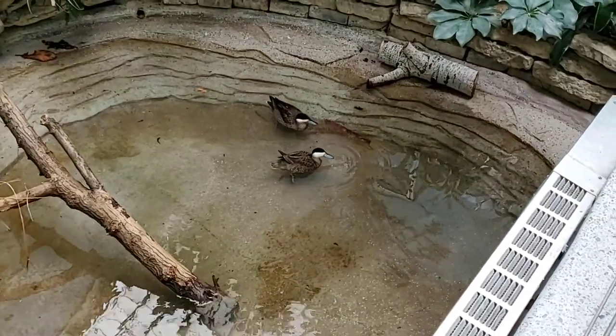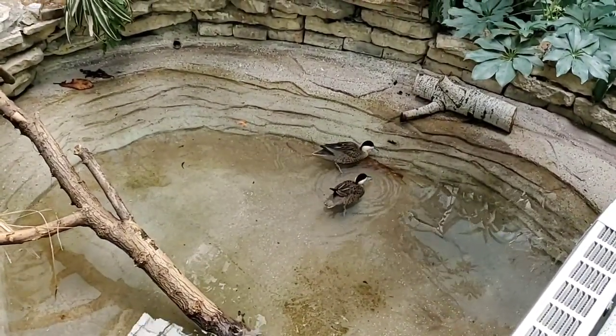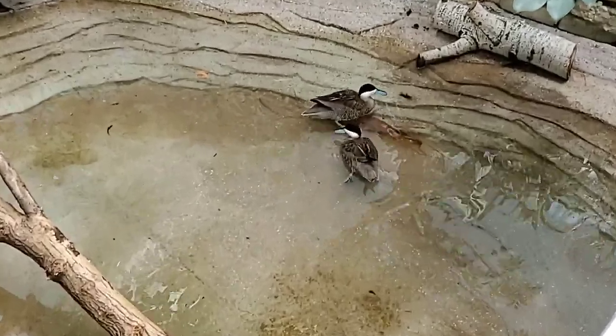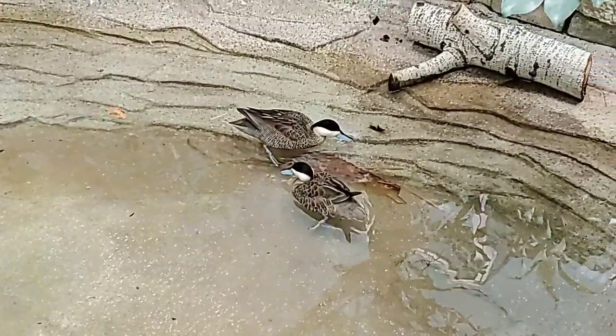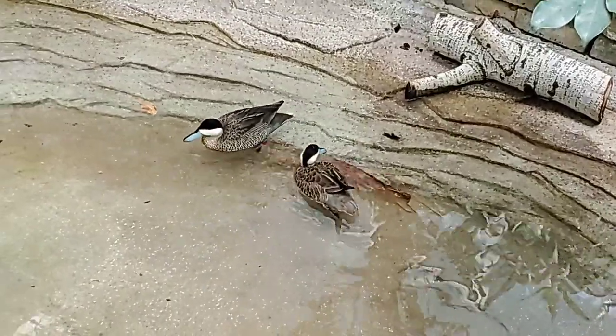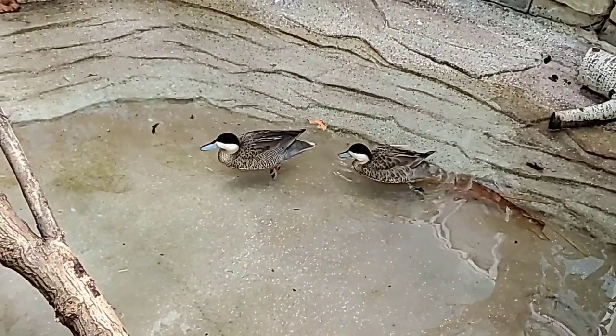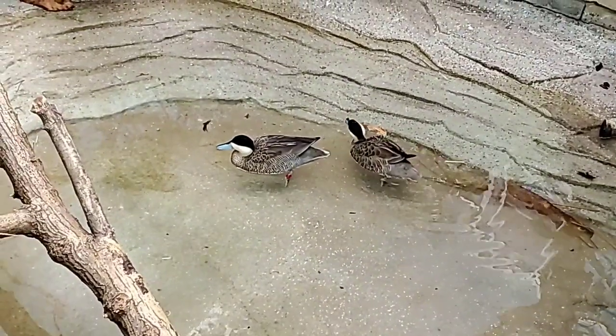If they were a breeding pair, how often would they lay eggs and about how many would be in a clutch? These guys breed in the wild from November to January, which is just outside their normal breeding season. They would lay five to seven eggs in a shallow, grassy indentation in the ground.